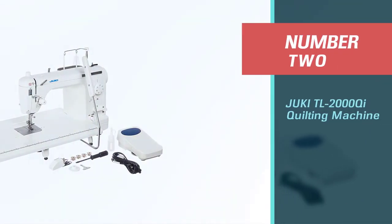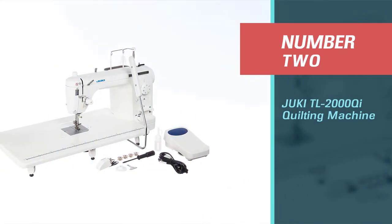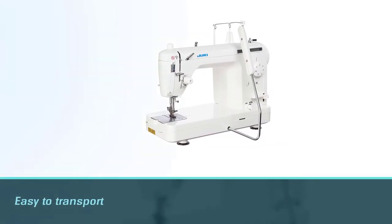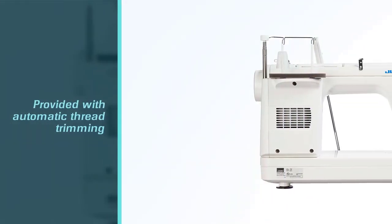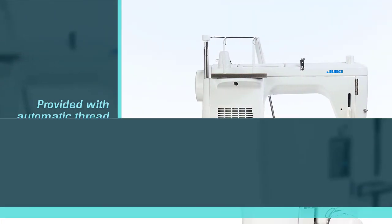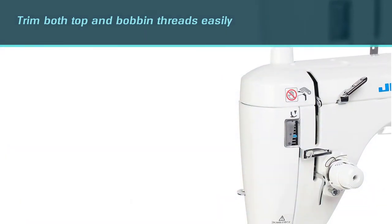Number two: Juki TL-2000Qi quilting machine. The Juki TL-2000Qi sewing machine is one of the best long arm quilting machines. We love it because it is portable and therefore easy to transport from one end to another. This equipment is provided with automatic thread trimming that helps you trim both top and bobbin threads easily.